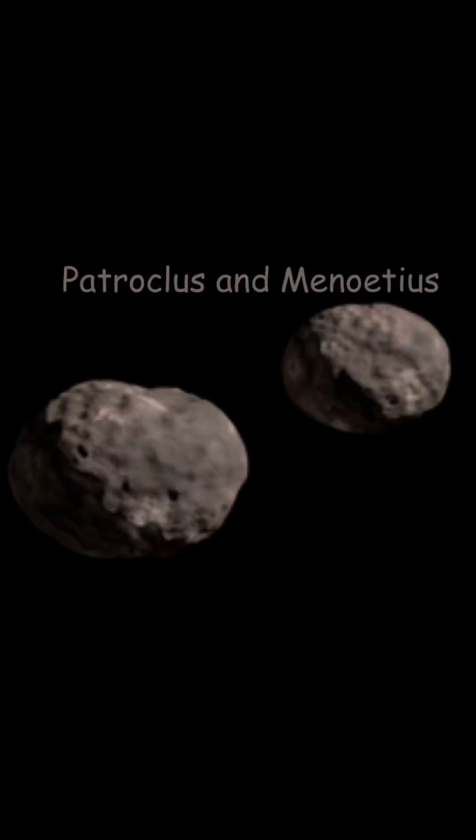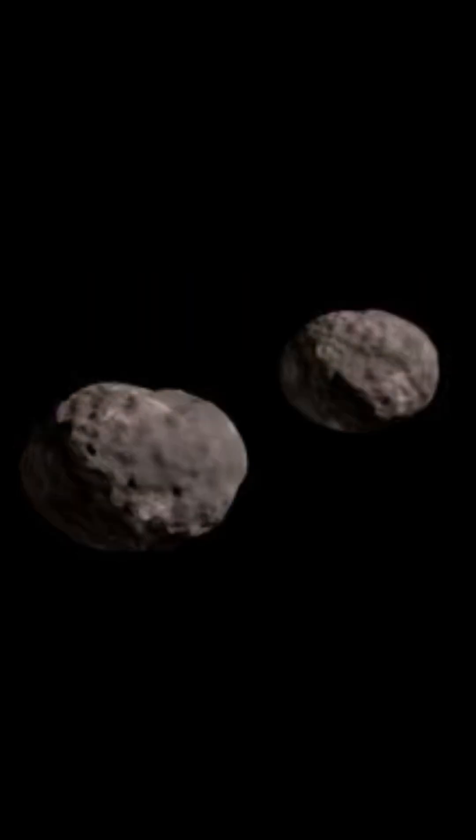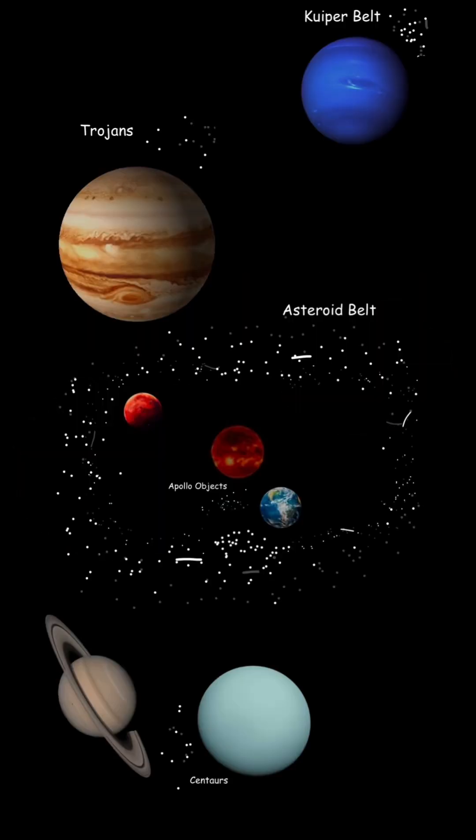The next asteroids are Patroclus and Menoetius. They're two asteroids that are binary, and they're not from the asteroid belt — they're Trojan asteroids. Due to Jupiter's strong gravity, they share the same orbit with Jupiter around the sun. Jupiter's gravity is so strong it's like an asteroid vacuum.